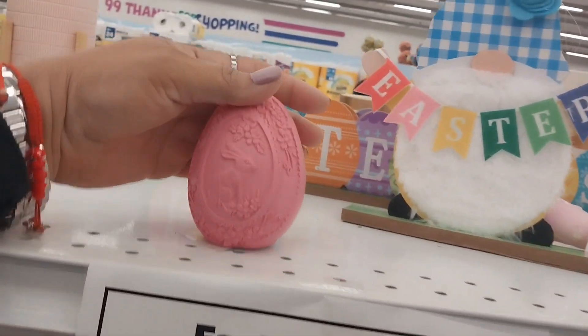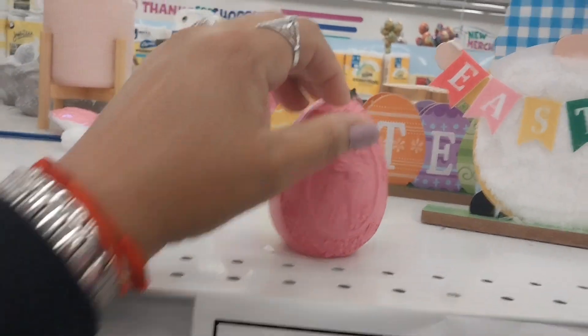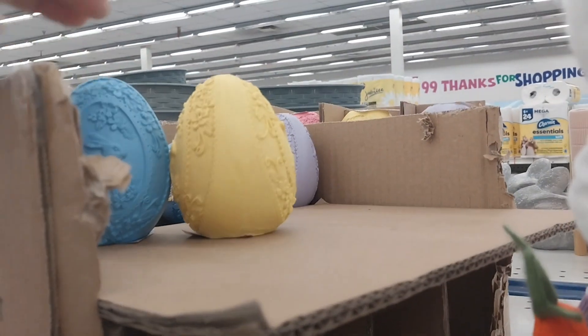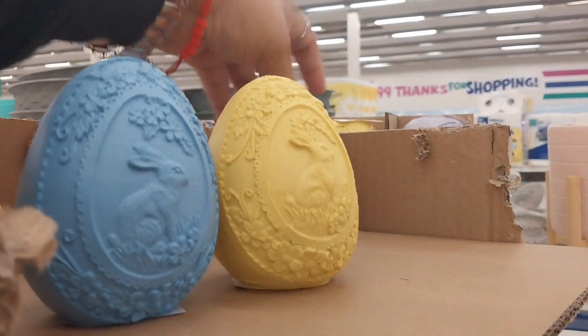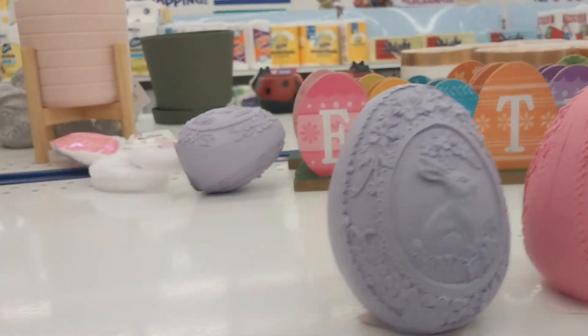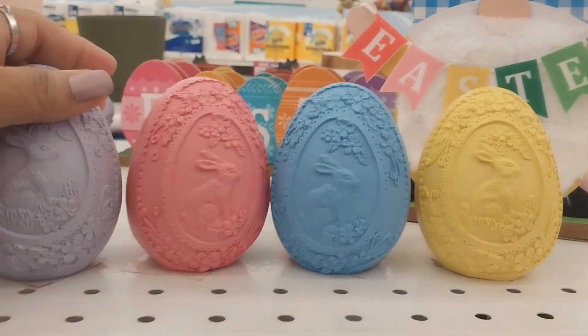Look at this — they have an Easter mug with gnomes for $3.99. They have new stuff today! Look at this egg with a bunny for 99 cents, very cute. And there are more over here — yellow, blue, purple gnomes.